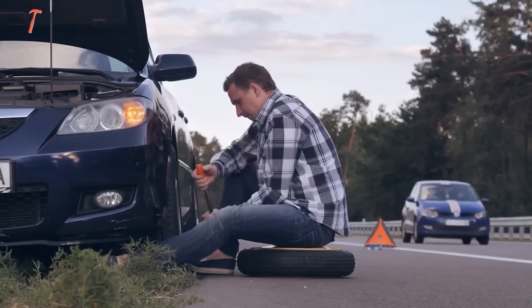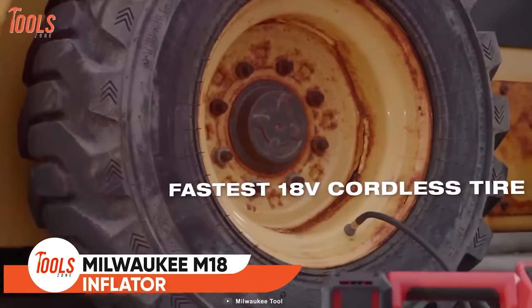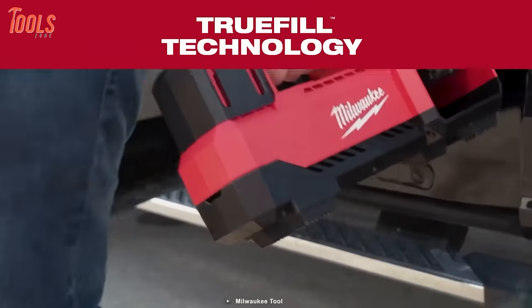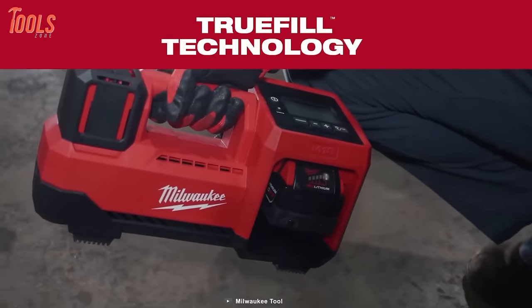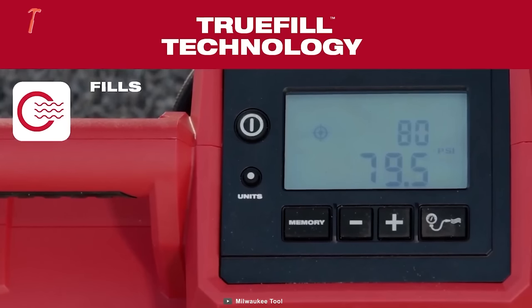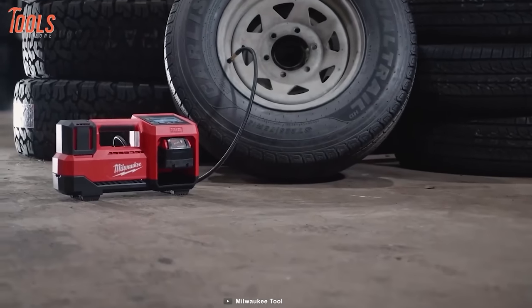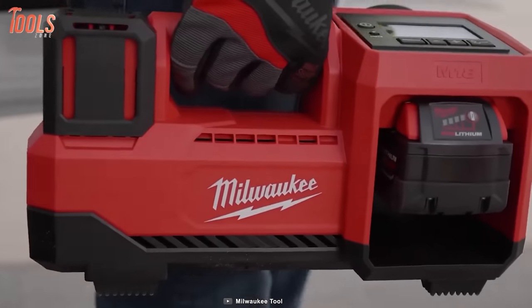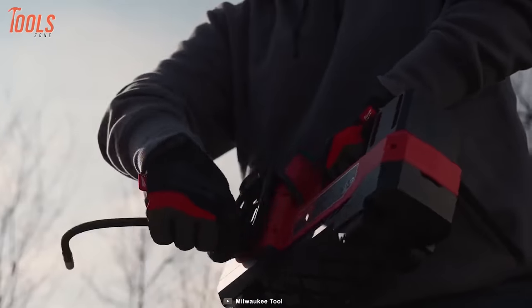Stuck at the side of a highway with a flat tire? No problem. This M18 inflator might look ordinary, but it is one of the fastest tire inflators you've ever met. It delivers exceptional speed and accuracy with true fill technology. This inflator simply waits, checks, and fills until it reaches the targeted pressure. Every car owner will definitely appreciate it. Milwaukee didn't cut any cost on the build quality of this inflator, so if you travel a lot, your car's back trunk should have this M18 inflator.